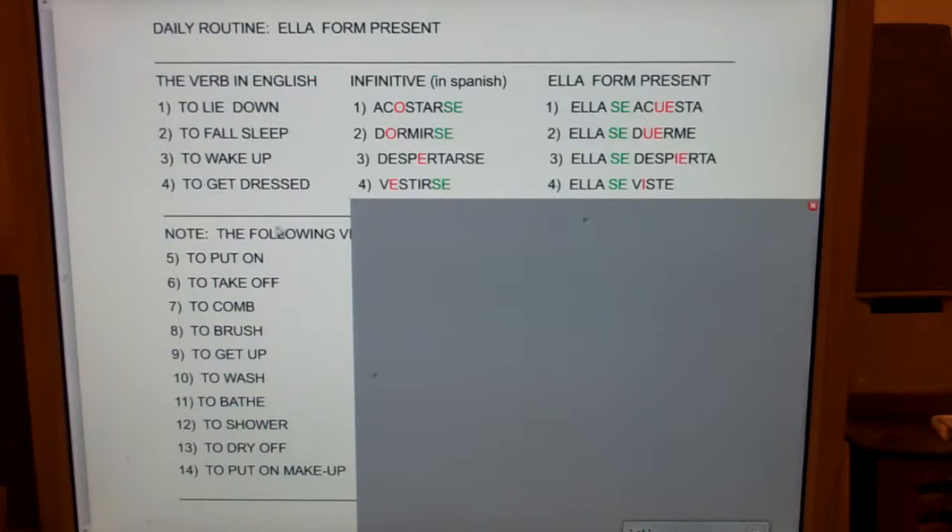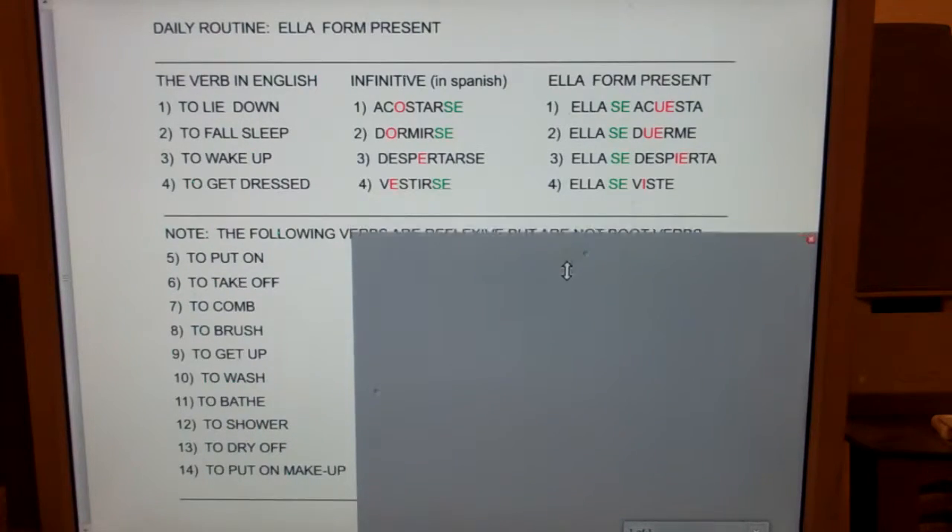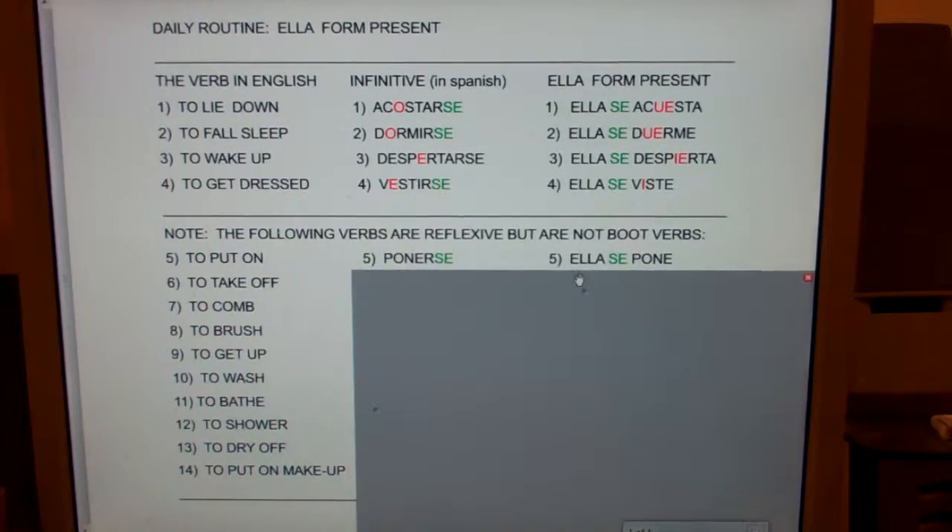This next list of verbs is also reflexive — it has the me, te, se — but these are not boot verbs. None of these O's turn into UE's and none of these E's turn into IE's. So here we go. To put on — ponerse, ella se pone.